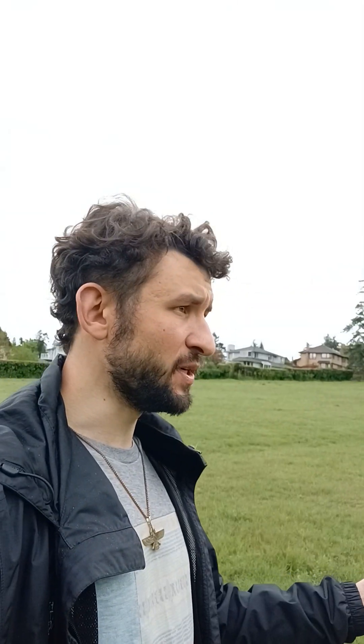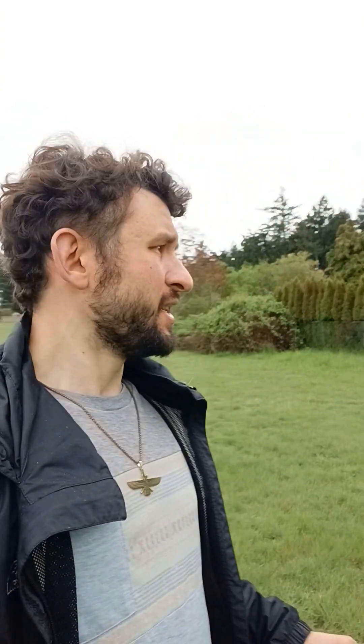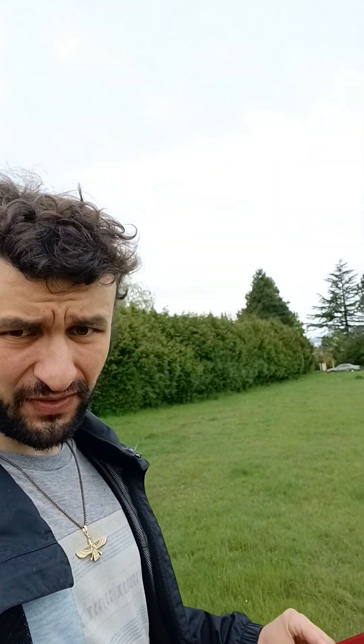Believe it or not, this used to be a second growth Douglas fir ecosystem. You see those trees behind me — those are Douglas firs. This all used to be that too. You also get a bunch of other stuff here: some western red cedars, a hedge of western red cedars.